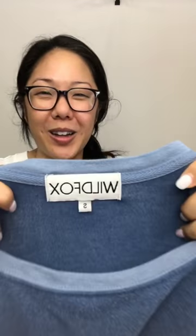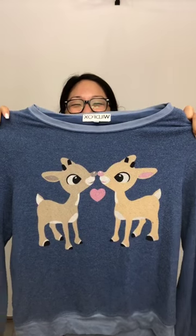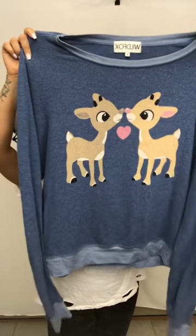This is honestly one of my favorite finds and I'm keeping it for myself — it's also Wild Fox, size small, and it's Rudolph and his girlfriend. I'm going to be wearing this all Christmas long! Rudolph is my favorite Christmas character because he was the one everyone made fun of and then he saves the day. It's in excellent condition — actually less pilled than the black one.